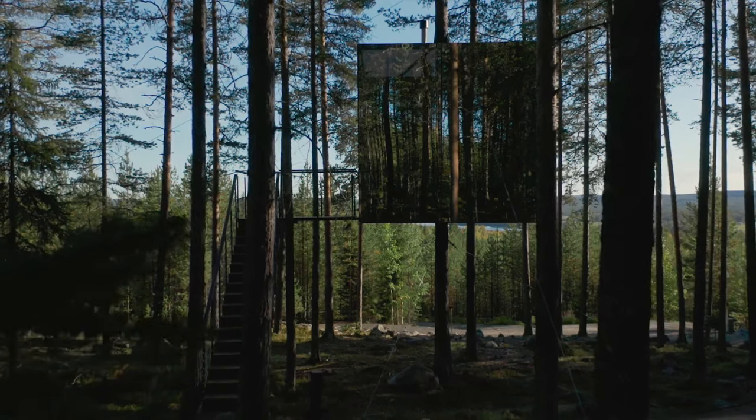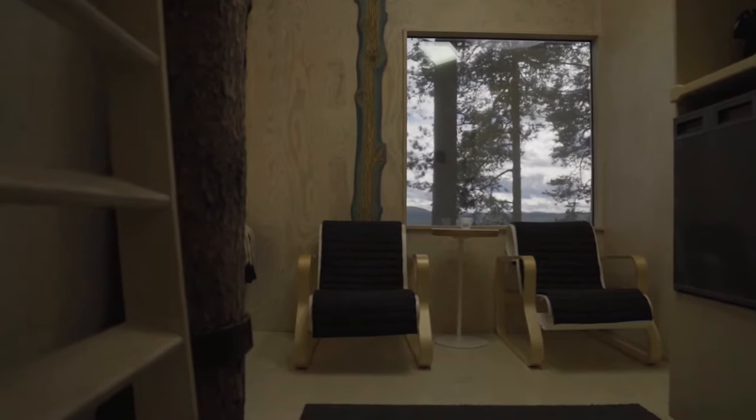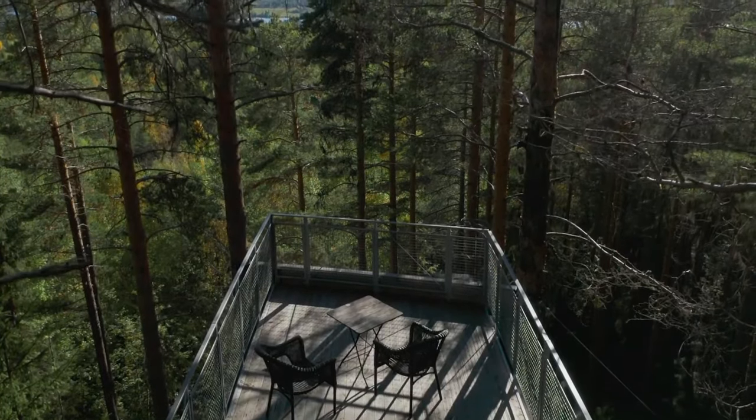The cube, designed with a special transparent ultraviolet layer for bird navigation, provides essential comforts: a cozy double bed, tiny bathroom, living room, and rooftop deck.